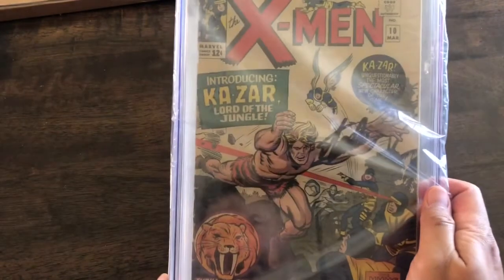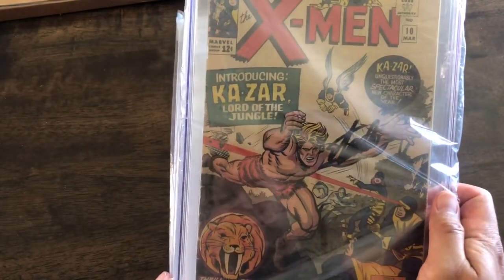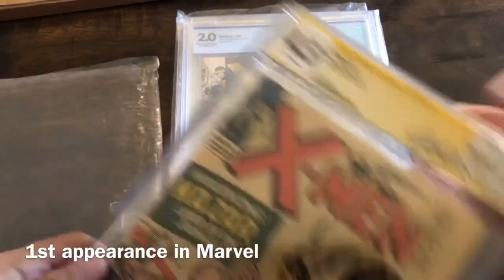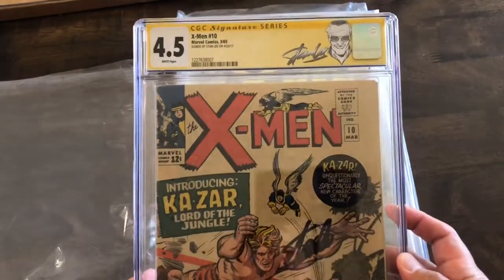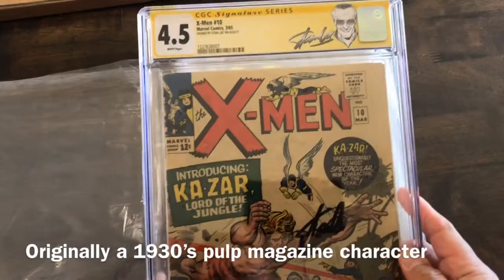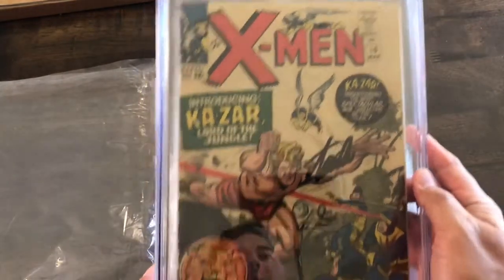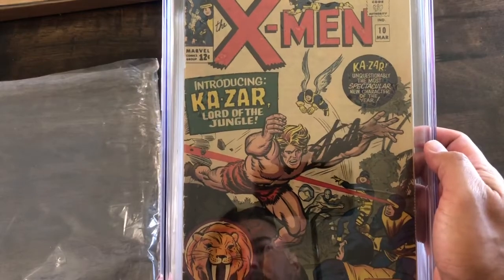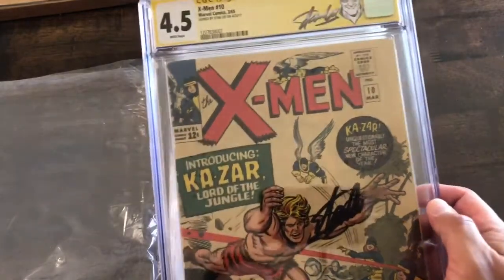This one we have the first appearance — or introducing Kazar, Lord of the Jungle. This one is CGC certified but also signed by Stan Lee. I love this — this is awesome. I love this header that they have here for the Signature Series. The signature is right here, right on Kazar's arm. 4.5.